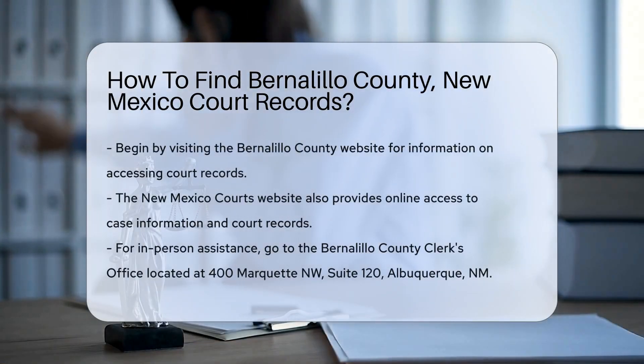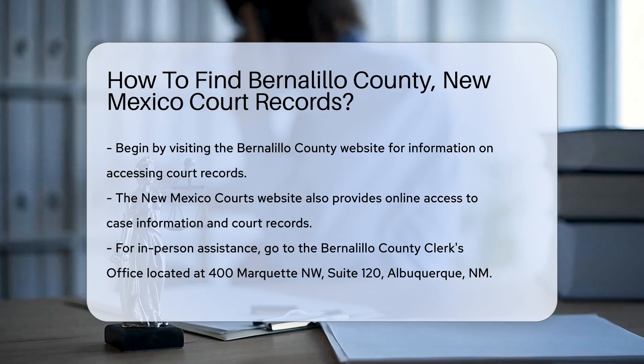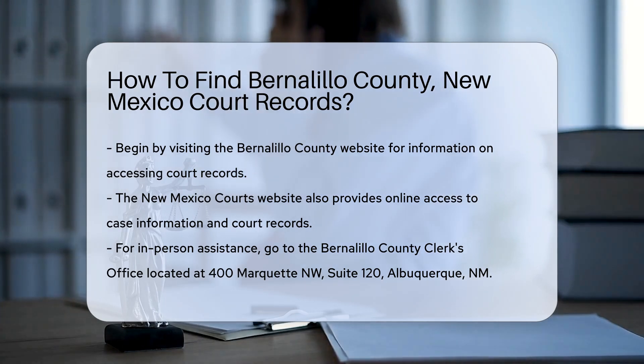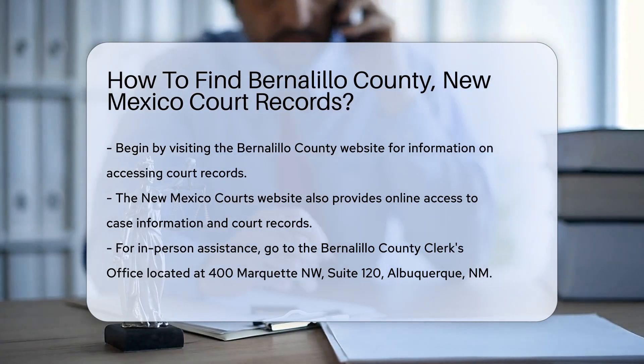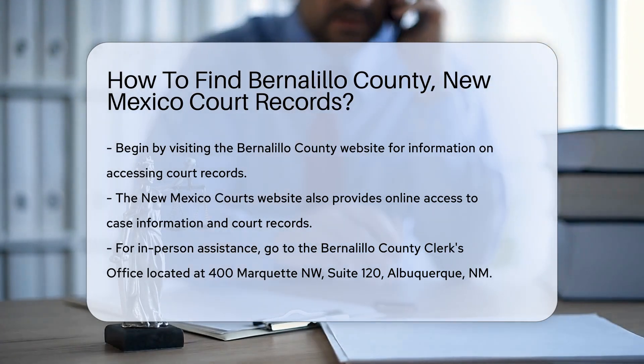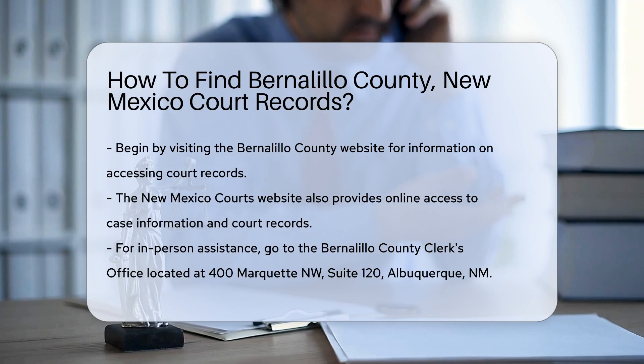To find court records in Bernalillo County, start by visiting the Bernalillo County website. They provide a wealth of information about accessing records. You can also go to the New Mexico courts website. This site offers online access to case information and court records for various counties, including Bernalillo.